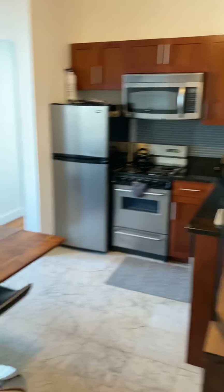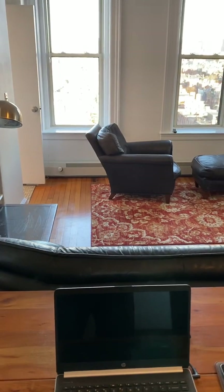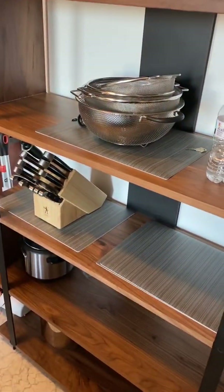I furnished it recently with Crate and Barrel. I had a bar here previously; I took it out and just put in a folding leaf table — you can eat on it, you can work at it. There are some storage shelves where you can put cookware, pastas, and so forth.